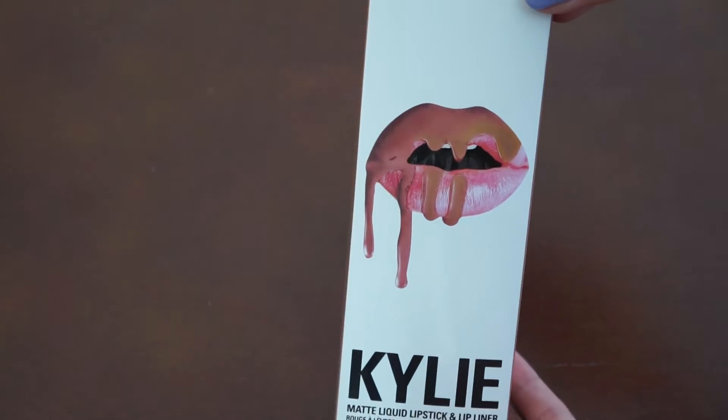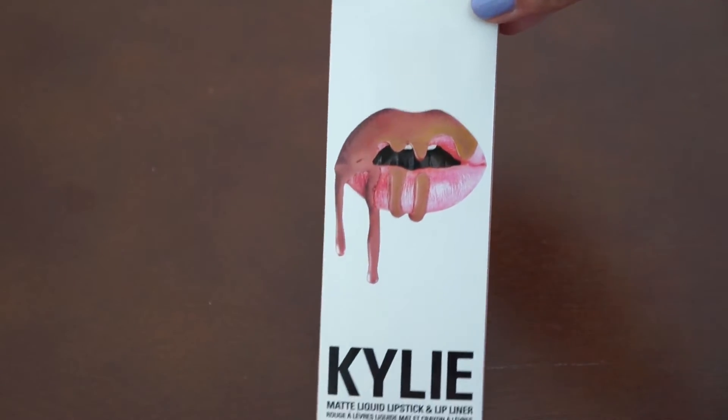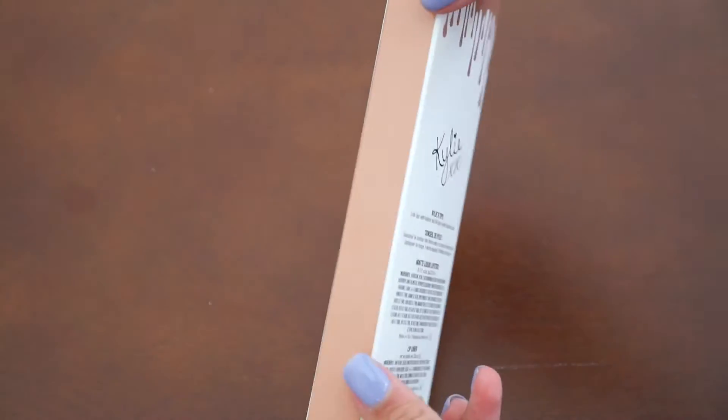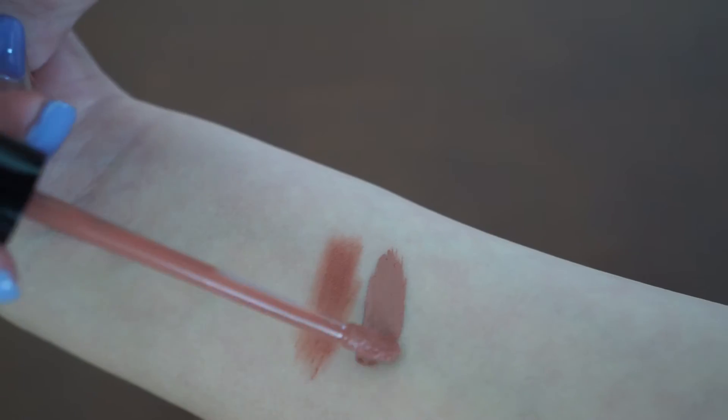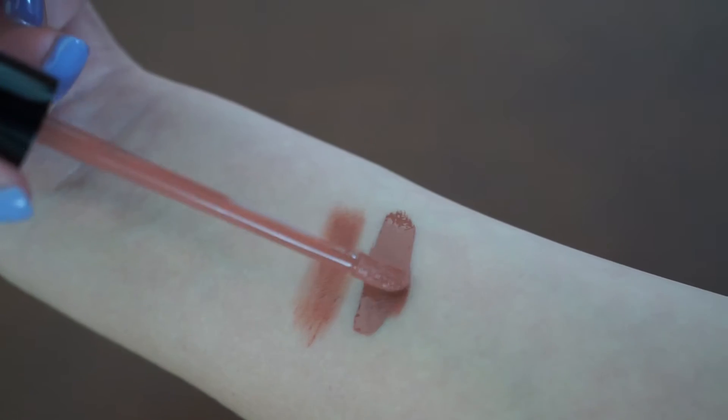Here's the packaging of the lip kit and what I think is pretty cool about it is it shows the color of the lipstick on the side. Here is a swatch of the lip liner and then this is a swatch of the lipstick.